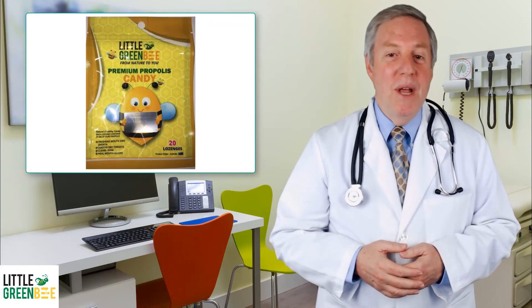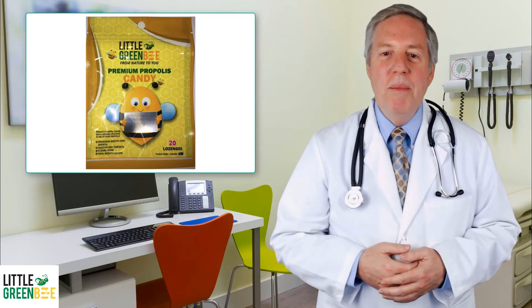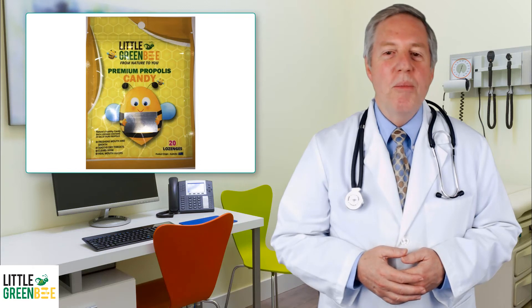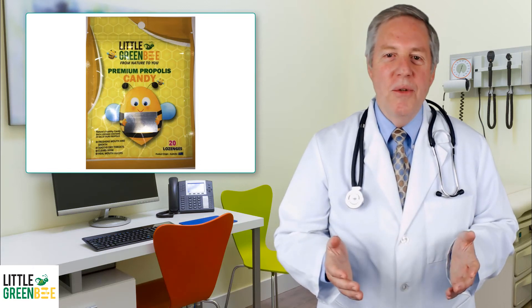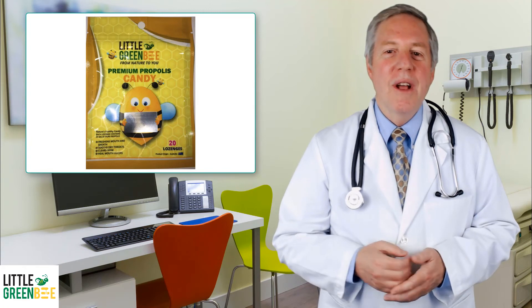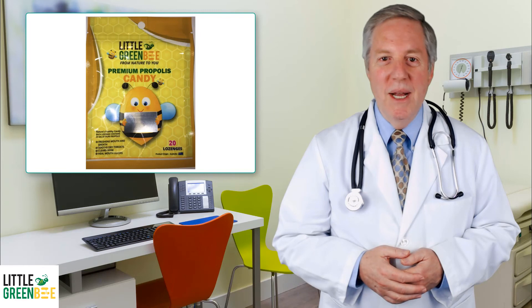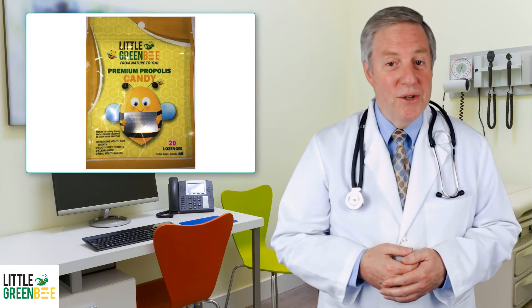Our premium propolis candy contains premium Australian propolis. Each candy contains 25 mg of pure propolis with antibacterial properties. This candy can soothe dry throats, heal ulcers, clear blocked nose, and is a healthier alternative to conventional candies. These are the benefits of nature — from nature to you.